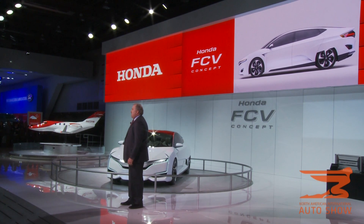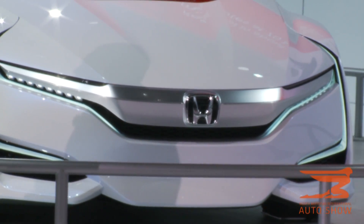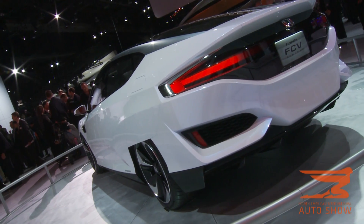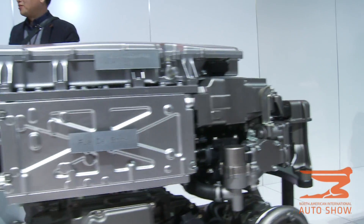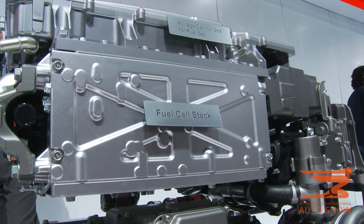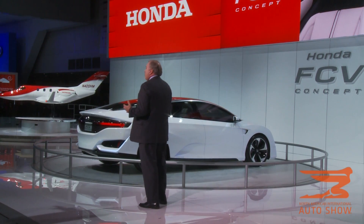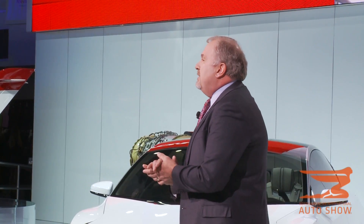The Honda FCV concept, making its North America debut, represents Honda's more than 25 years of expertise in the development of fuel cell technology. The new, more compact Honda fuel cell stack fits completely within the front engine compartment. As a result, the FCV concept delivers even greater passenger space than its predecessor.